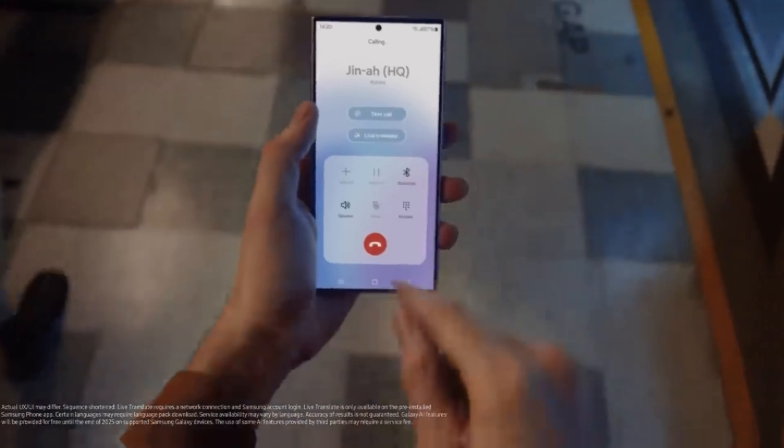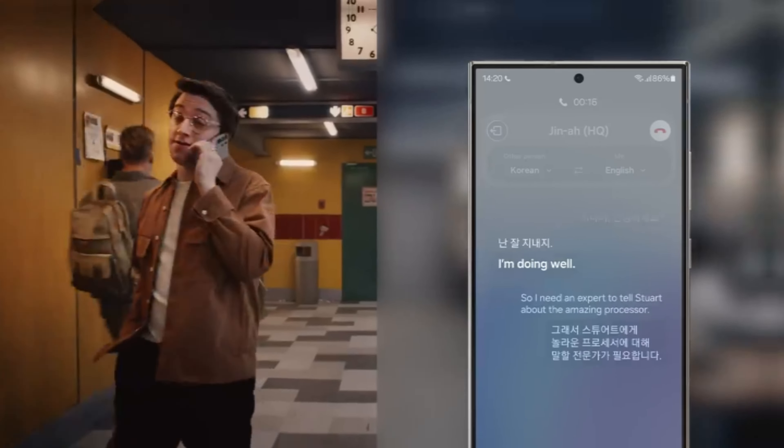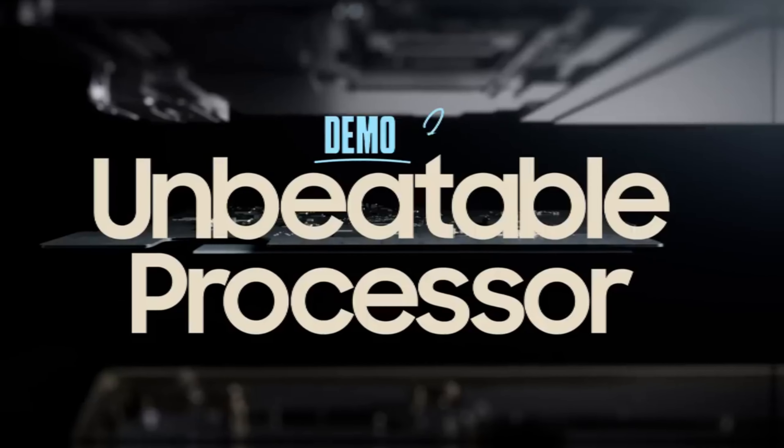This has 12GB RAM, and the Antutu score is 17,21,800.